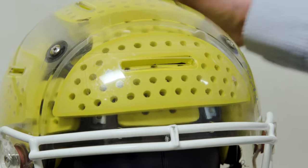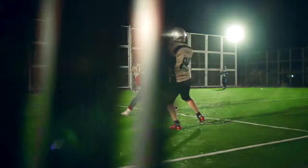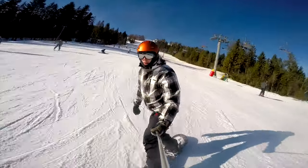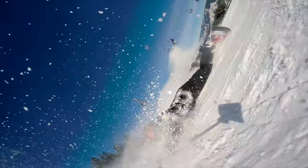Now he's building a new helmet to better protect against the kind of brain damage caused by not just big blows to the head, but also those more common smaller jolts that rattle the delicate brain.